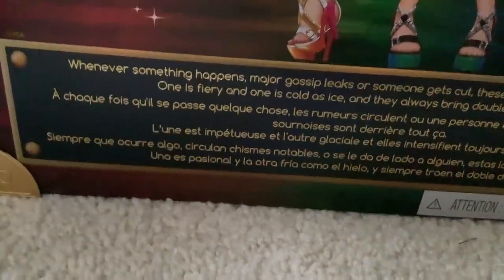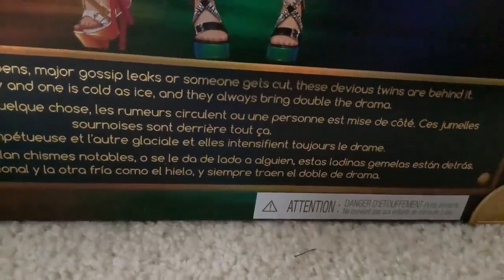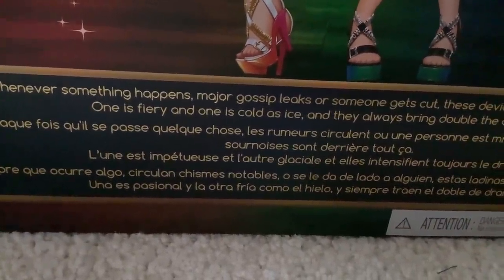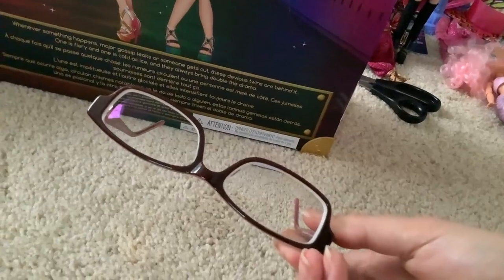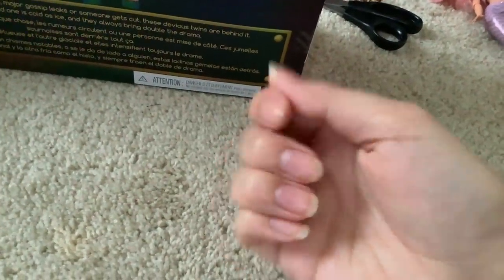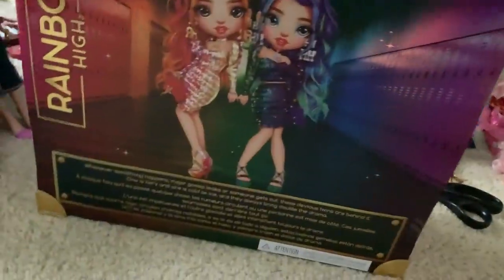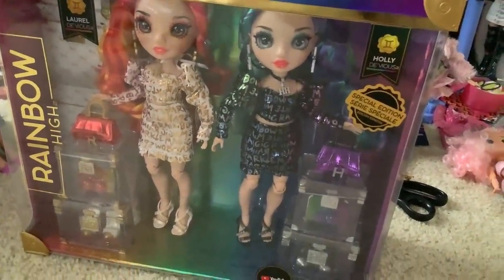Here we have their artwork, which is basically just a mirror image aside from the legs — everything from here up is basically a mirror image. They just flipped it to make their hair be on the right side. It says down here: whenever something happens, major gossip leaks, or when someone gets cut, these devious twins are behind it. One is fiery and one is cold as ice, and they always bring double the drama. Sorry for being so bad at reading — I got new glasses and I can't see out of them. I'm gonna get my eyes rechecked soon because this prescription I've had for a week and I still can't see. But anyway, it's now time to open the box.